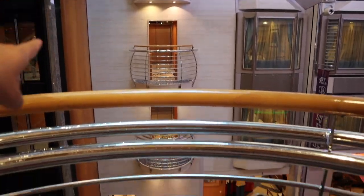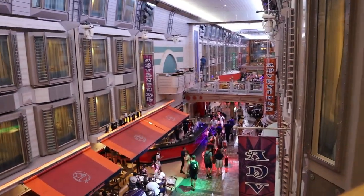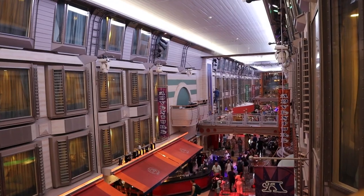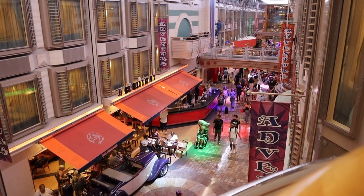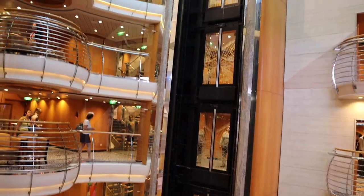They have these little decks you can stand on to look over. So we're on one of those and there's an indoor area — I don't know what they call this — but I think it's like a plaza. It's got restaurants, it's got shops. It's pretty gorgeous.